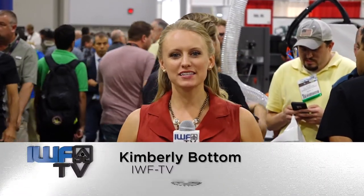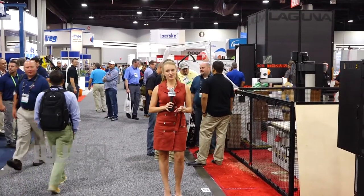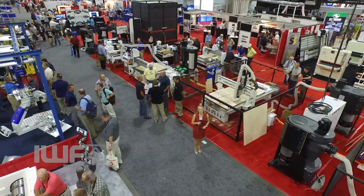Hi everyone, I'm Kimberly Bottom for IWF TV. The premier woodworking trade show offering thousands of solutions providers is finally open to the public.